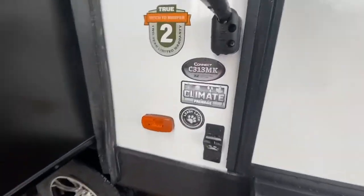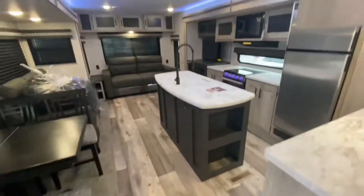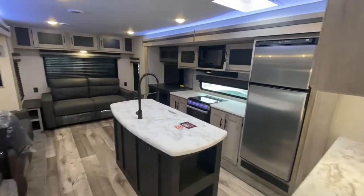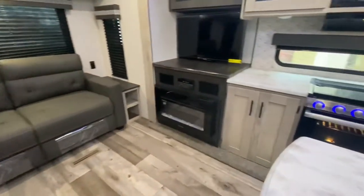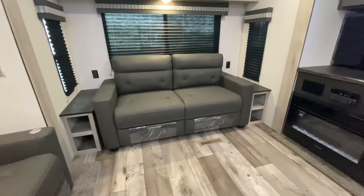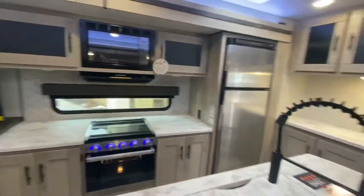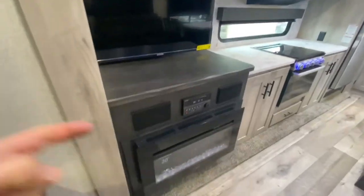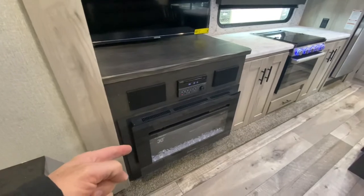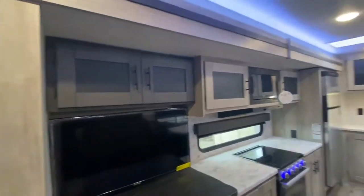Checking the inside of the C313 Connect. Take a look at this — love it. Fireplace. That turns into a bed. Those are Thomas Payne. You can see directly in front of the propane. That's a Bluetooth stereo. Speakers. TV's already there.